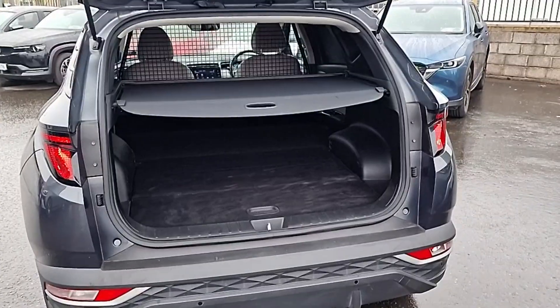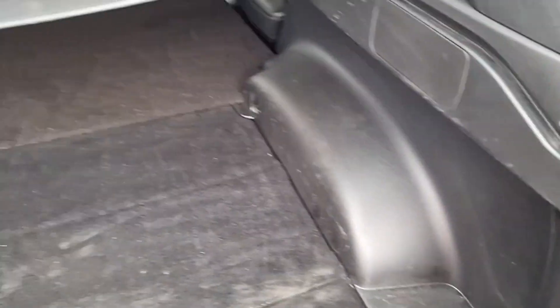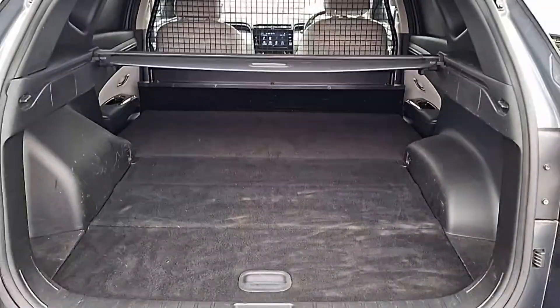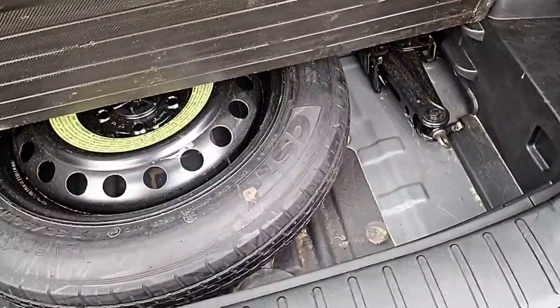Coming to the back then, we have this protective layer here just to stop people seeing into the boot. It slides away and kicks out altogether to enable you full usage of this space, flat loading, and underneath we have the spare wheel.